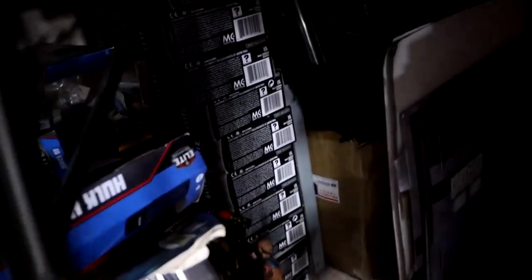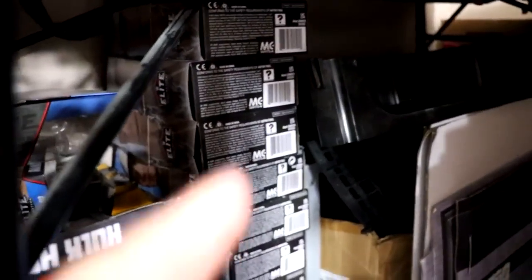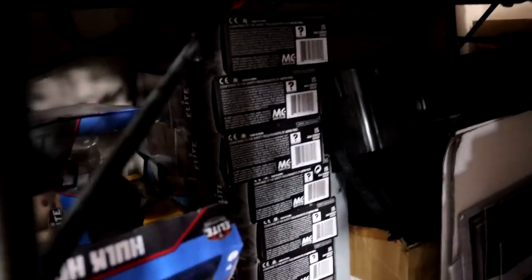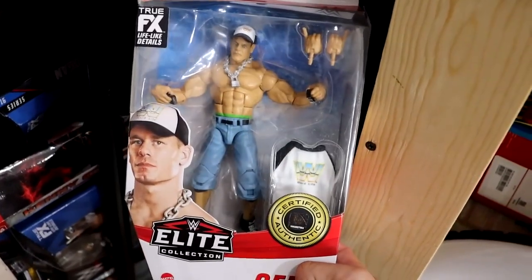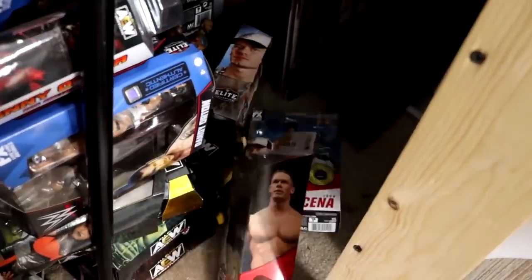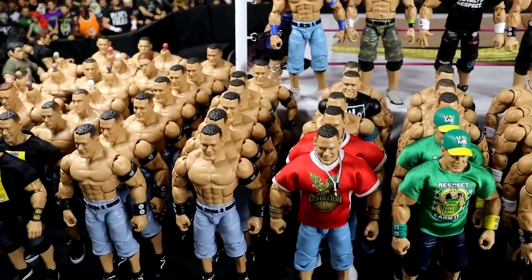If you come over here and look under here, you'll see this stack of elites right here, this stack of elites right there — every single one of those is a top talent John Cena. We also have all the men on card ones as well. These right here are going to be future customs and fix-ups of Cena. It's crazy, it's absolutely crazy.